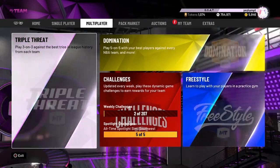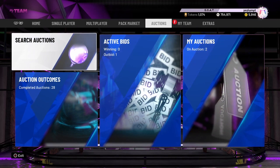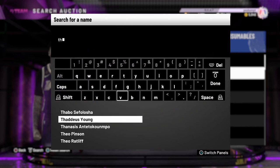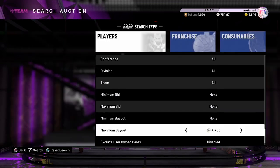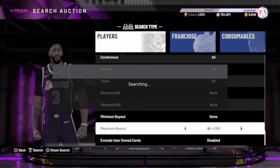Off the rip, you guys know there are a lot of good cards for under 10k, but these are for sure the best cards, 100%. The first one that comes to my mind is Thaddeus Young. You guys know this — Thaddeus Young is one of the best cards in the game and he's like 4,000 MT.